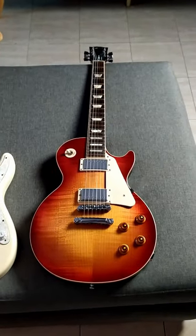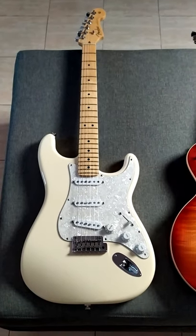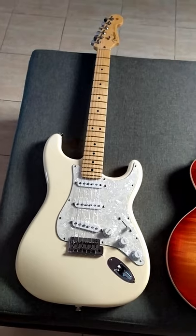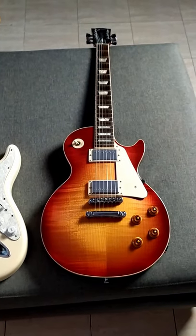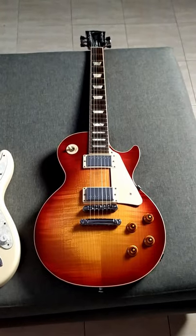Gibson guitars have a 24.75 inch scale length, and on the other hand Fender guitars have a 25.5 inch scale length. If using the same string gauge on both — I'm using 0.9s by the way — Gibsons will feel lighter, since the shorter the scale, less tension needs to be applied to the string in order to achieve the same pitch.